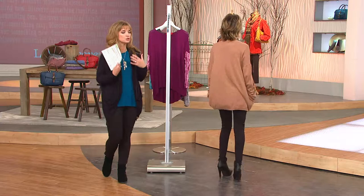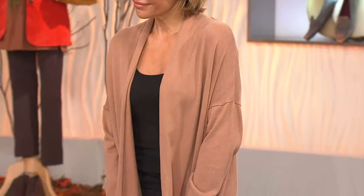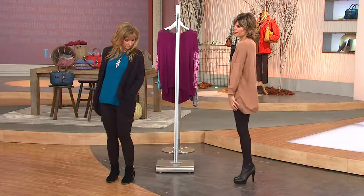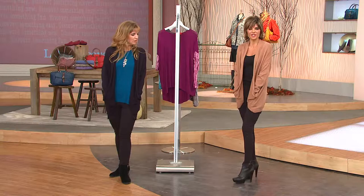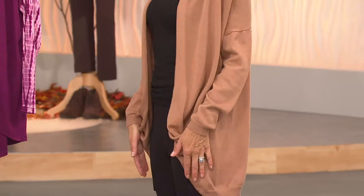You've taken something that is layered, that is adding more material, and made it look slimming, flattering, and just fabulous. I love this drapey pocket, this drop sleeve — it's everything I hope and dream for in a cardigan. Look at how it just falls — it's really flattering, isn't it?